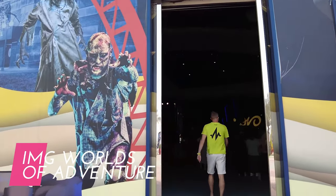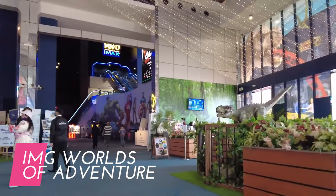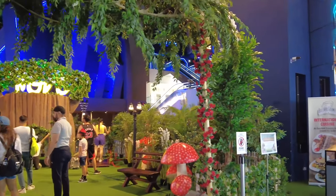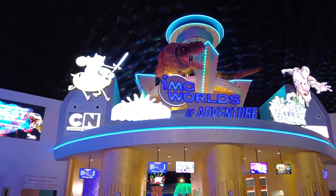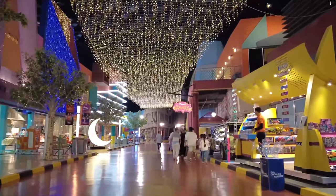IMG Worlds of Adventure is the world's largest indoor theme park, located in Dubai, United Arab Emirates. It spans across an impressive area of around 1.5 million square feet and offers a thrilling and immersive entertainment experience for visitors of all ages.